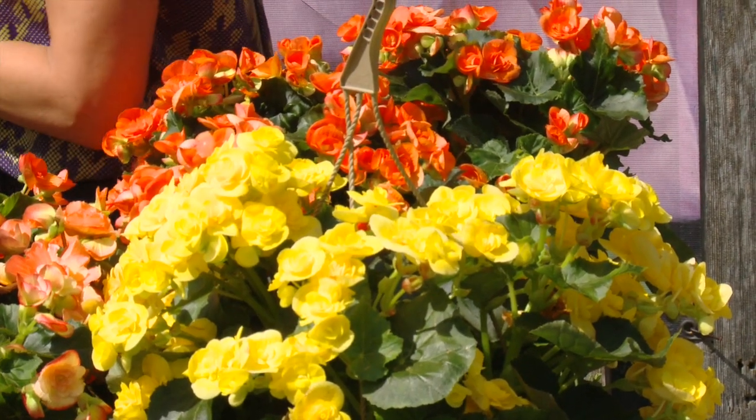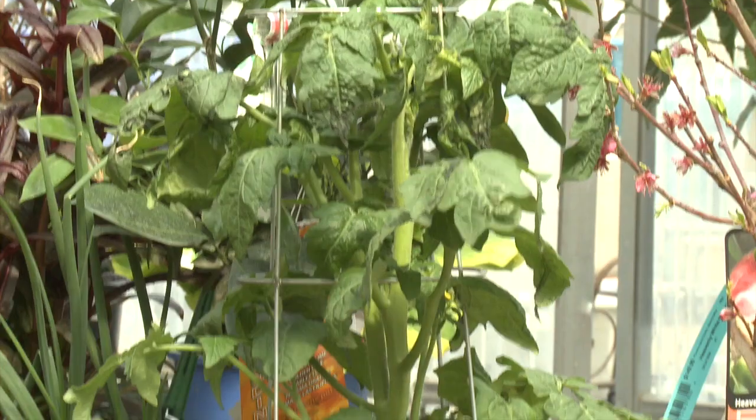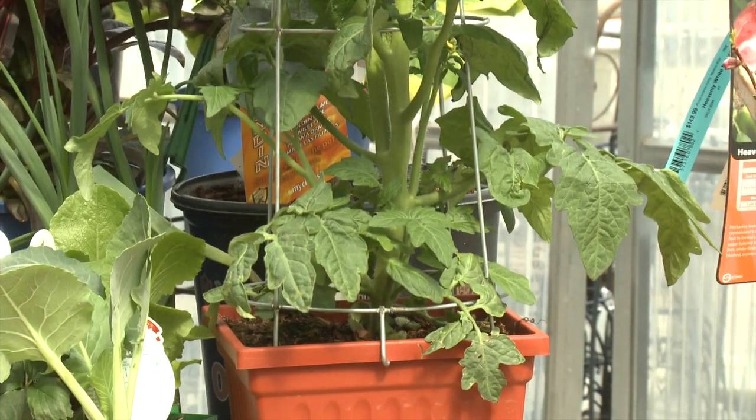Annuals provide season-long color. Plant them every year in garden beds or containers. You can also grow your own food with fruits, vegetables, and herbs.